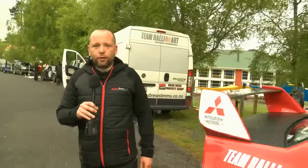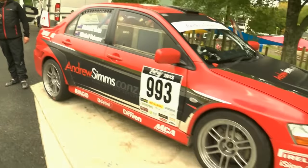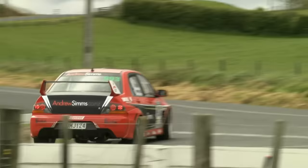Hi guys, Matthew Wells here in the Andrew Sims Mitsubishi Evo 9. The car we're running today is a converted endurance race car. It's running MCA suspension and has had some improvements in power. There's still a lot more we could do to it, but it's got the wide body with nice wide wheels on it.